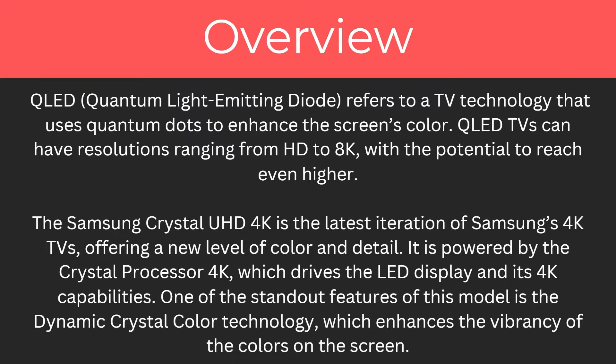QLED, also known as quantum light emitting diode, refers to a TV technology that uses quantum dots to enhance the screen's colour. QLED TVs can have resolutions ranging from HD to 8K, with the potential to reach even higher.